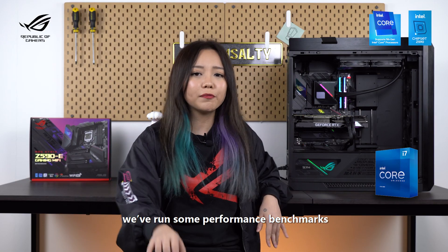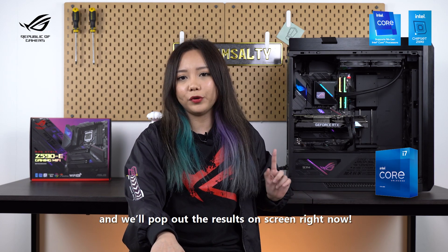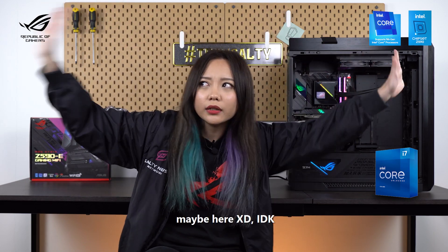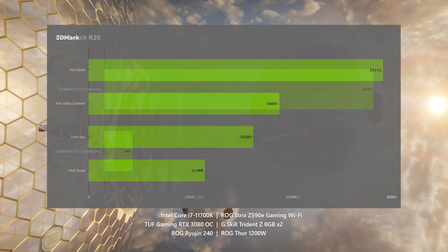We have run some performance benchmarks with the motherboard and processor combo, and we'll pop up the results on screen now.